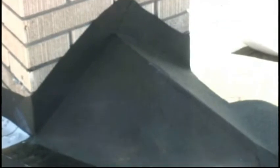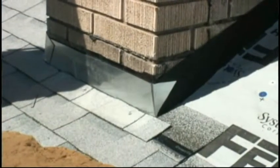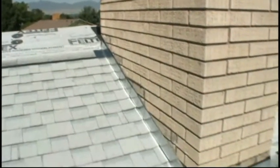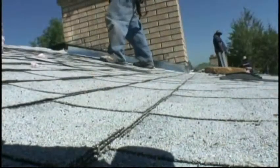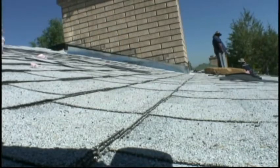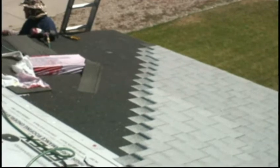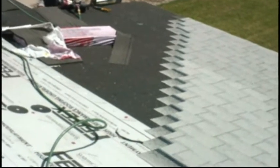We never do a chimney where the roof comes flat into the back of it — we always want to build a cricket behind it. We build a cricket and then do all the bright flashings around it: L metal, the step flashing, the step flashings up the back of the cricket. As you can see it leaves the galvanized flashing, which are lifetime warranty but not real good looking, so we finish it off with a colored metal counter flashing.